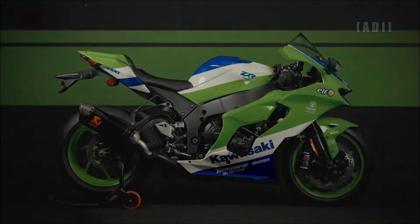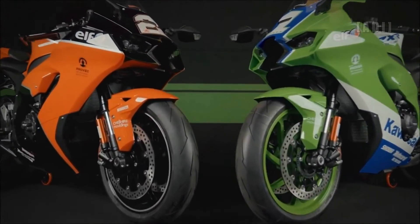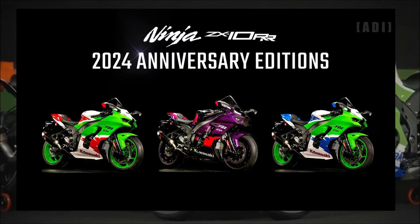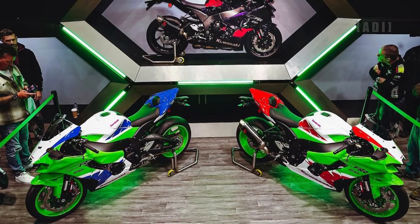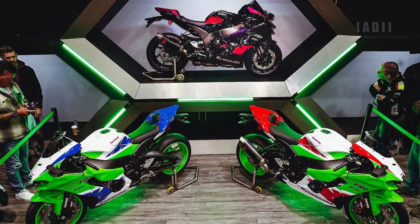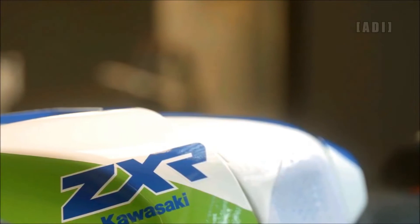2024 marks the 40th anniversary of the Ninja brand. Kawasaki UK worked with Carly Design to create a range of liveries for the ZX-10RR, inspired by retro colorways from the last four decades. Limited to only 40 units, each of these special edition bikes carries an anniversary plaque mounted on the top yoke, reading a unique number along with the 40th anniversary Kawasaki logo.